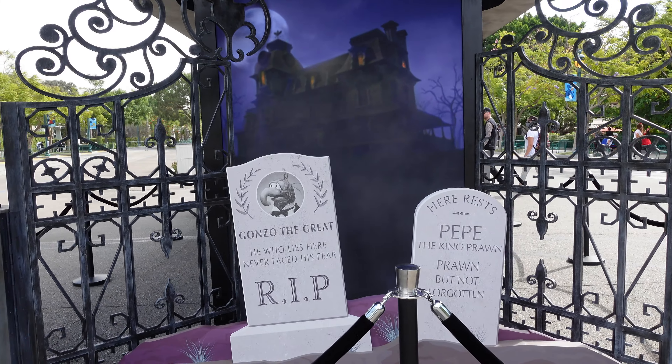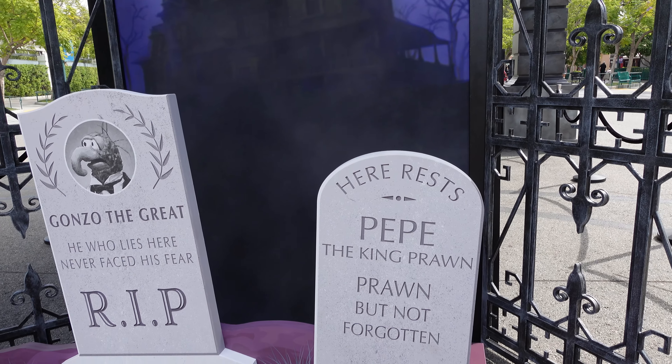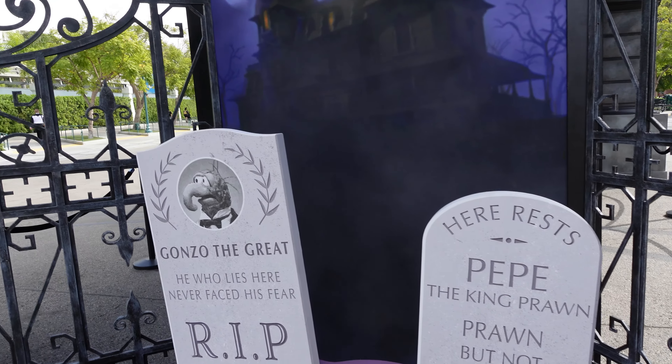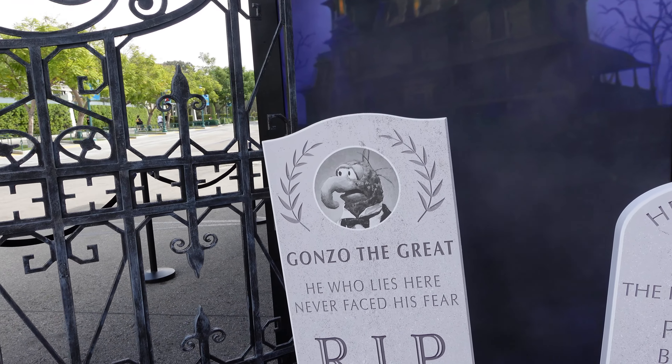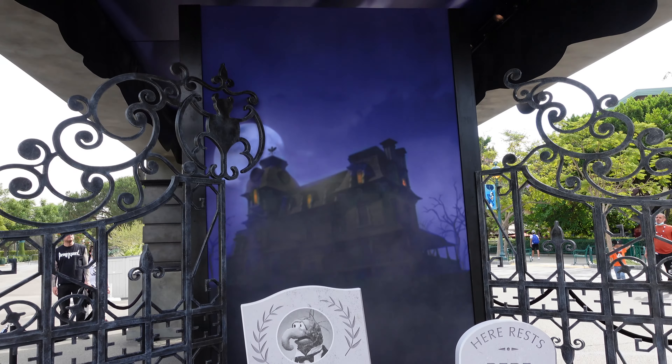I love this photo up here. It says: 'Here is Pepe, King of Prawn — Prawn, but not forgotten.' And you have Gonzo the Great: 'He who lies here never faced his fear. R.I.P.' And you've got the Haunted Mansion in the background.